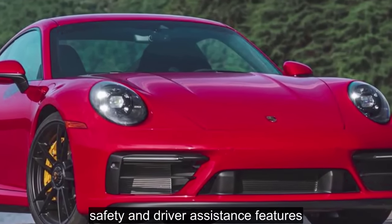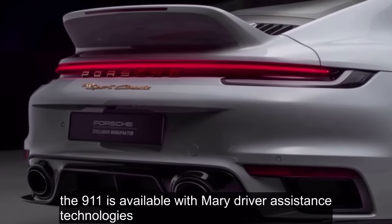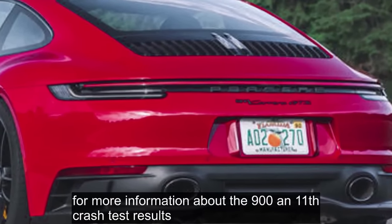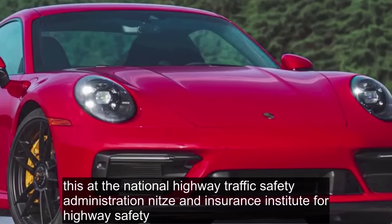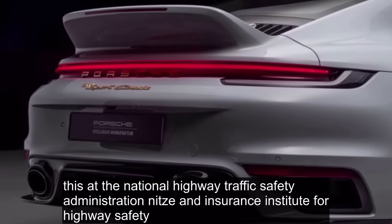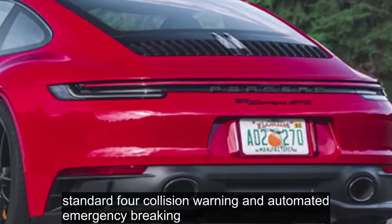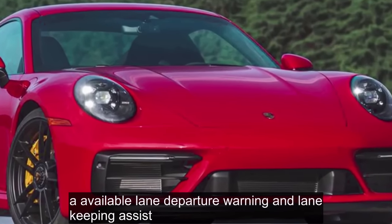Safety and Driver Assistance Features: The 911 is available with myriad driver assistance technologies, including desirable options such as automatic high beams, blind spot monitoring, and even night vision. For more information about the 911's crash test results, visit the NHTSA and Insurance Institute for Highway Safety (IIHS) websites. Key safety features include standard forward collision warning and automated emergency braking, and available lane departure warning, lane keeping assist, and adaptive cruise control.